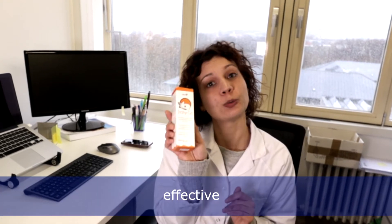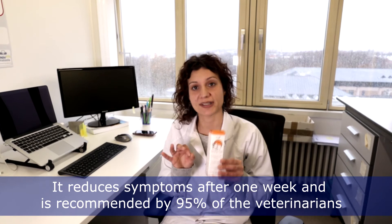We have found a way to solve the problem at its roots by removing the mites from the dog baskets. We call this solution Ichigo. Our product is natural, effective, and very easy to use. It has no side effects and eliminates mites through an attraction principle.